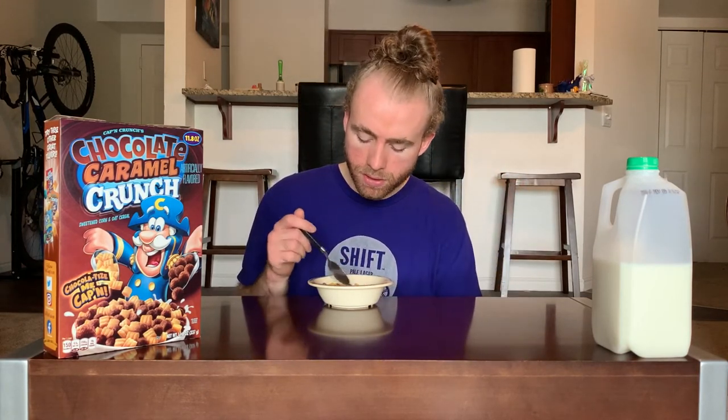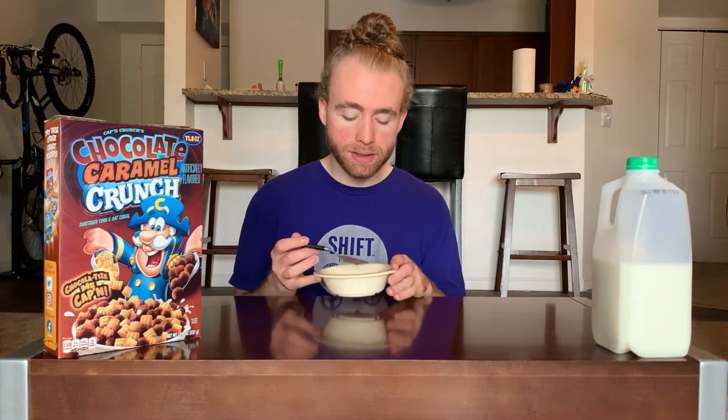I think it's still a good mixture, just not exactly what I expected with chocolate caramel being the main focus. So that's a little bit of a letdown — not a huge one, because I still think this is tasting pretty good and I'm into it, just not what I expected. The milk is looking a little chocolatey, so let's see how it tastes.